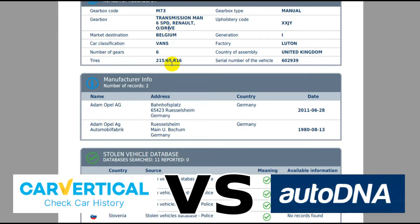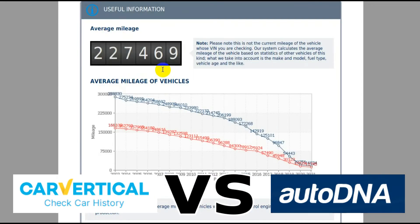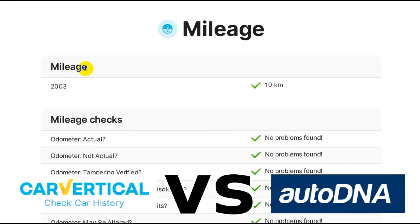This is why I say even the basic check of AutoDNA is better than CarVertical. With regards to mileage, the basic reports from both services don't give you a lot of information, but again AutoDNA gives more. It tells you that for a vehicle of this age you should be expecting around 227,469 kilometers.